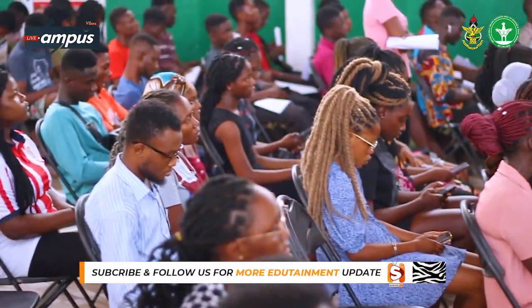Republic Hall was built in 1961, and that was the third hall that was built. The first hall was Independence Hall, the second was Queen Elizabeth II Hall, then Republic Hall.